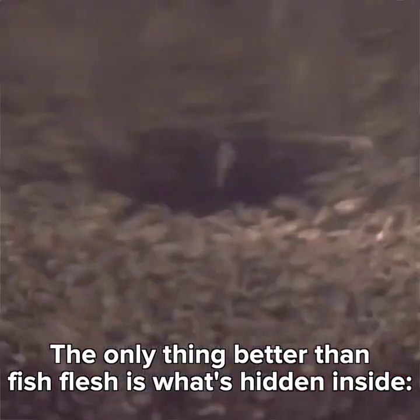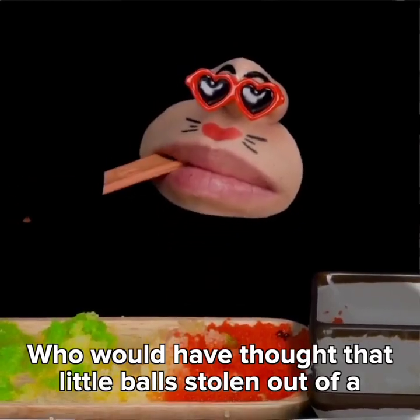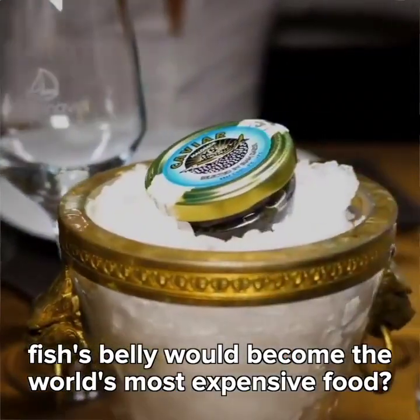The only thing better than fish flesh is what's hidden inside. They're eggs! Who would have thought that little balls stolen out of a fish's belly would become the world's most expensive food?